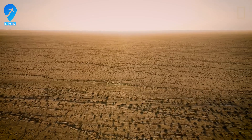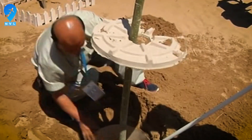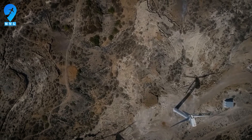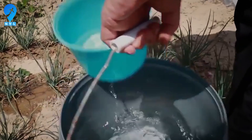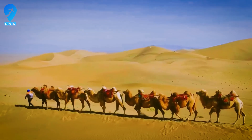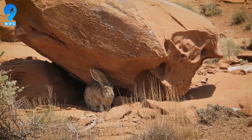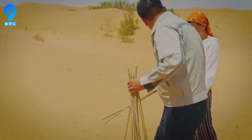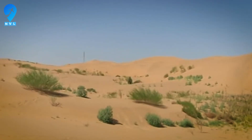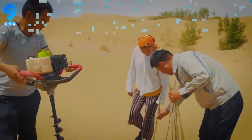The breakthrough came when local know-how met environmental science. Engineers and herders mapped wind corridors and planted with the wind, not against it, laying straw grids across slipfaces to take the sting out of gusts. They favored drought-tolerant shrubs and willows along swales where occasional runoff slowed. Willows, with fast-growing fibrous roots, anchor loose sand and tap perched moisture. In parts of the Ordos Basin, groundwater can sit within roughly 10 to 20 meters of the surface after rains. Once the first belts held, survival rates rose season by season, and the fastest dunes stopped advancing.